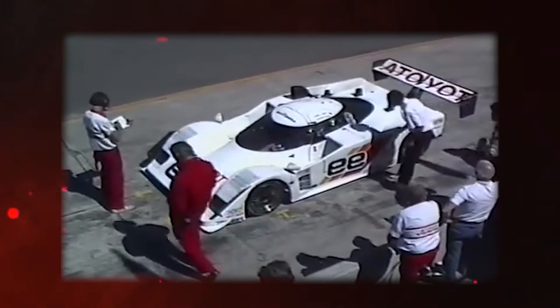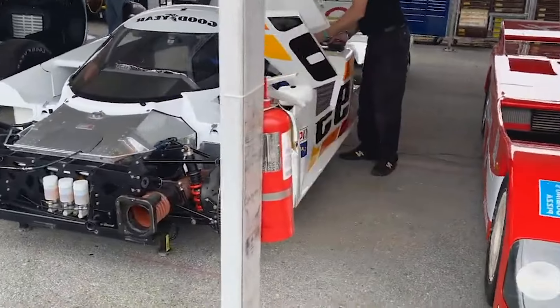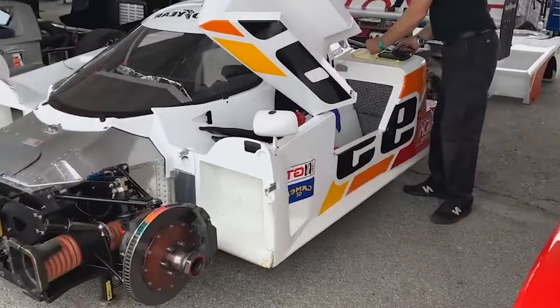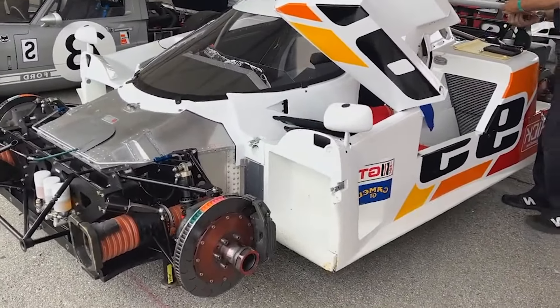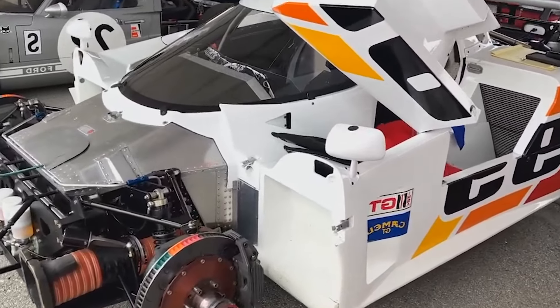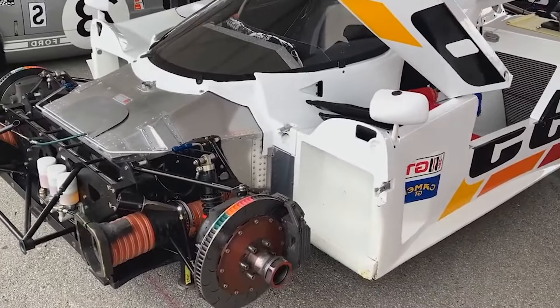So Toyota had their work cut out with the Mk3. Enter John Ward, who would build the perfect chassis, and Hiro Fujimori, who conjured an aerodynamic symphony like no other. Then came Drino Miller, the engine maestro.